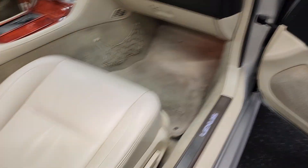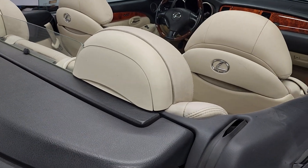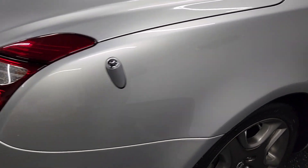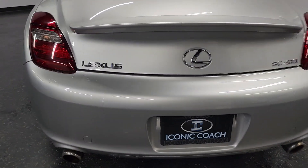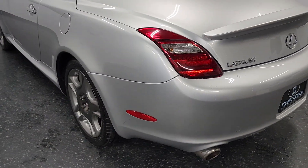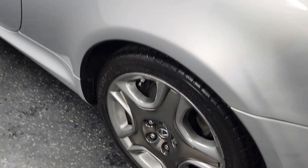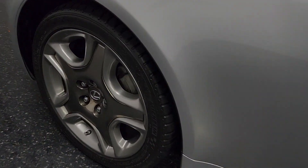On these cars the back headrest leather usually peels from the plastic due to being close to the rear glass — not on this one. It features 288 horsepower, a 4.3-liter V8, Mark Levinson sound system, and a six-speed automatic transmission. A beautiful car just to cruise down the coast in.